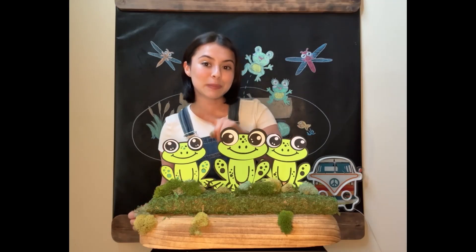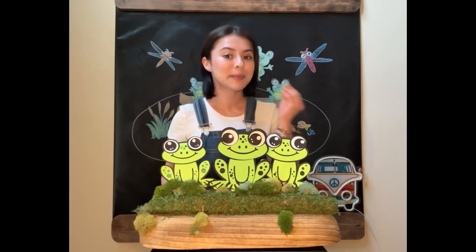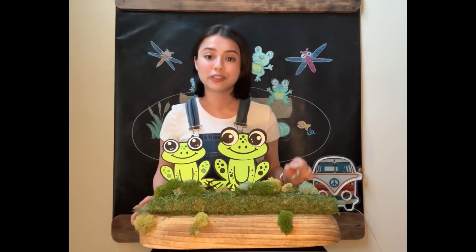Three little speckled frogs sat on a speckled log, eating some most delicious bugs. One jumped into the pool where it was nice and cool, now there are two green speckled frogs.